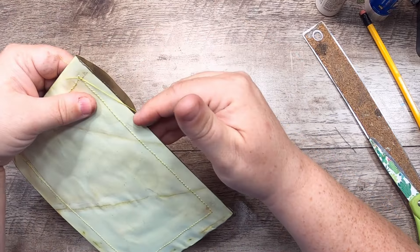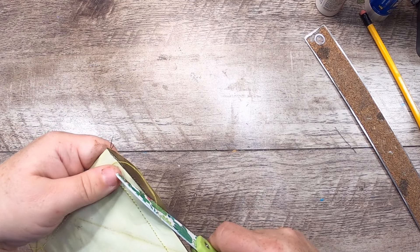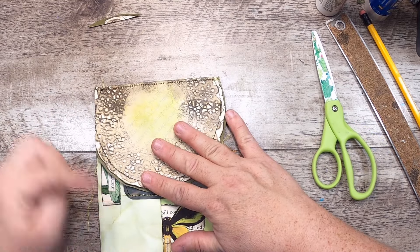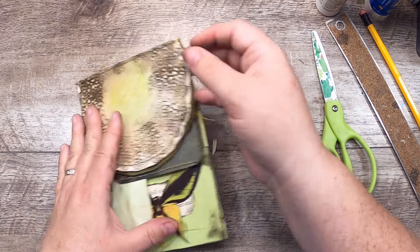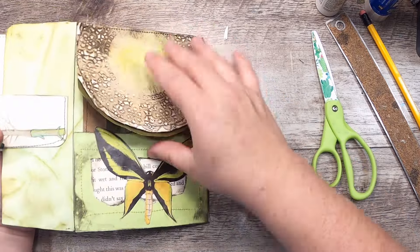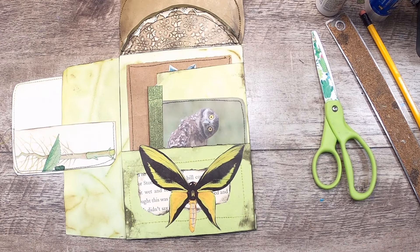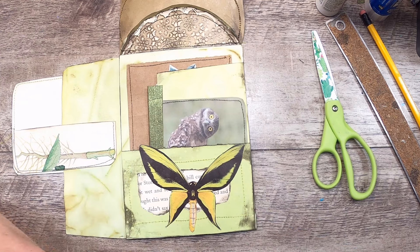Actually, before I forget — one problem I see is because this is going over this edge, that would impact it as a folio. So you know what I'm going to do — I'm going to cut it right off, just like that. Now the stitches are exactly where I need them to be, so this does work like a folio because it's not going to stick out. You'll be able to stab your holes.